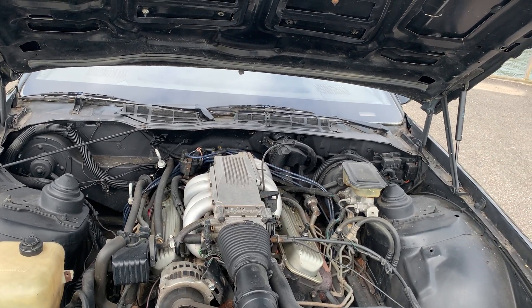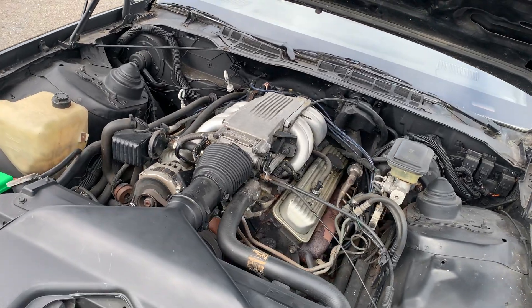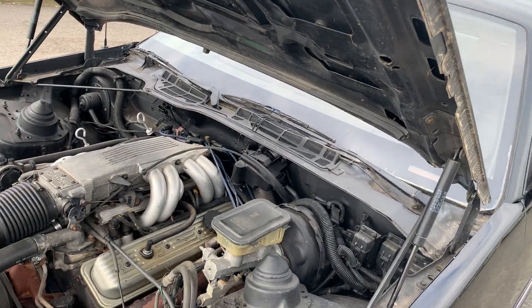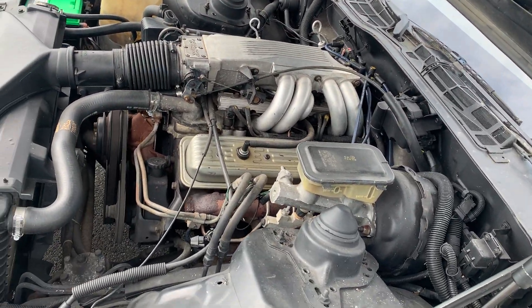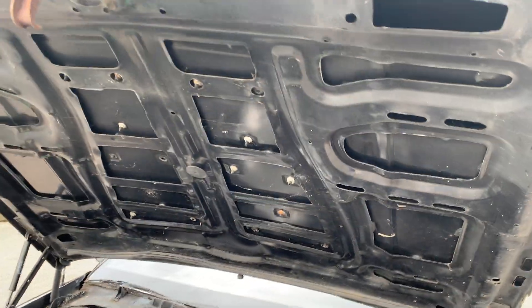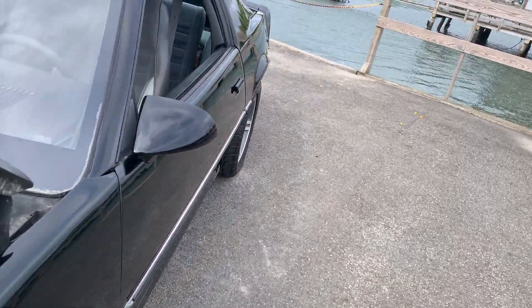They put in a new fuel sender, cleaned all the gas tank out, put new gas in it, changed the oil — I did all those things right up front. I do have a bunch of VIN numbers you'll see. Everything's pretty solid — you just gotta hear it though.